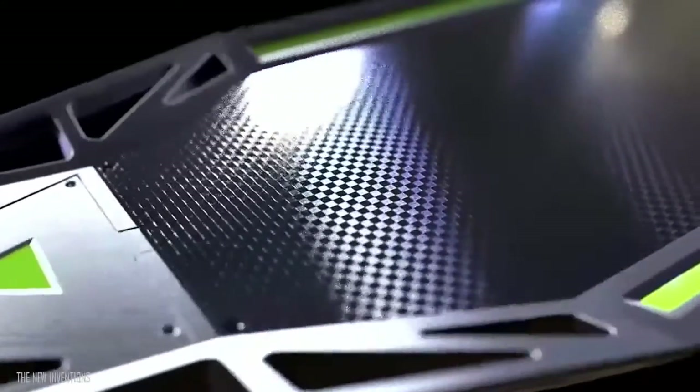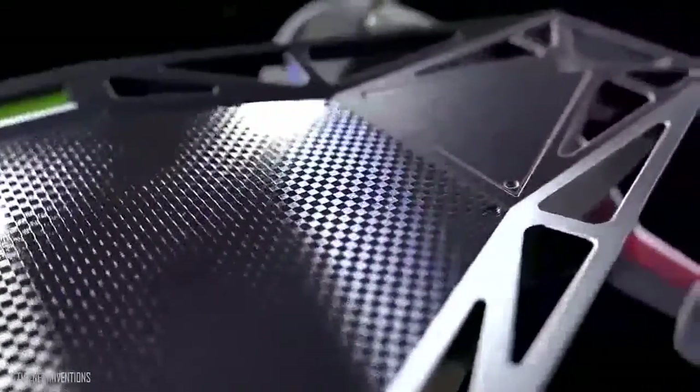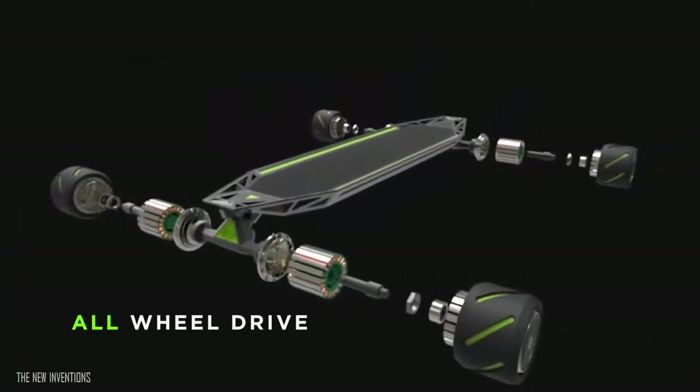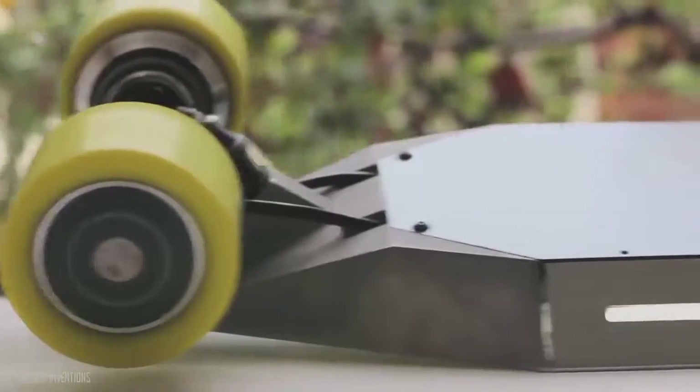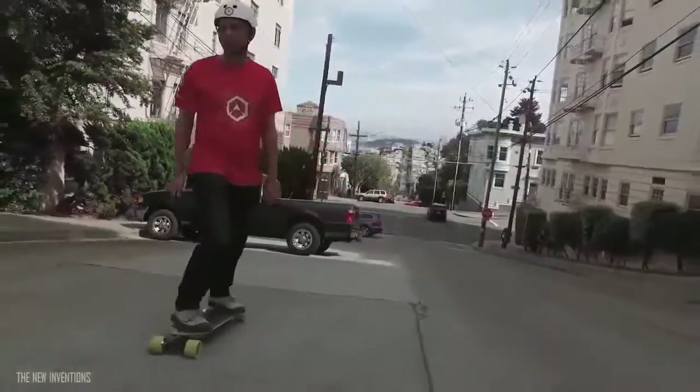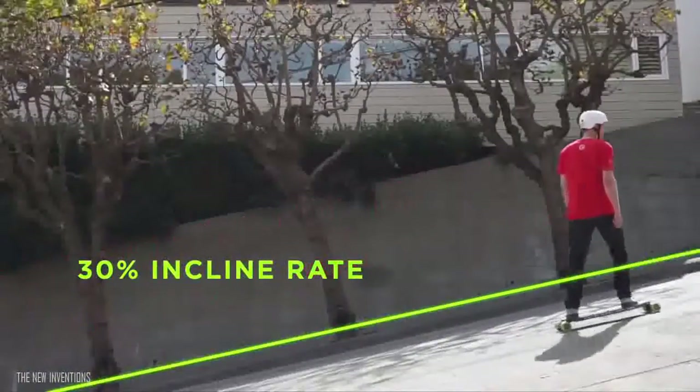Carbon fiber, pressure cast aluminum, extruded aluminum, CNC cut. We are using four hub motors — all wheel drive. All wheel drive. This is the board that will get you up most of the steepest hills in America and around the world.